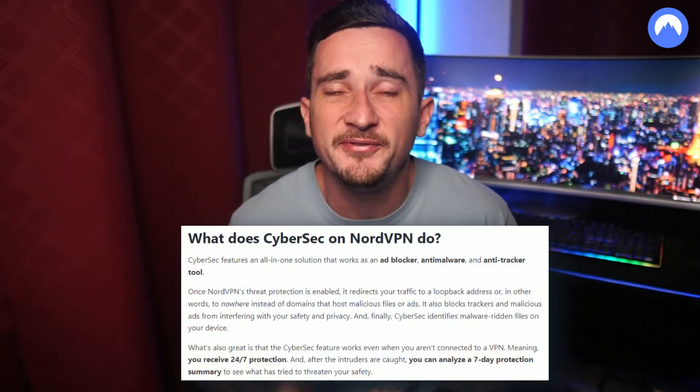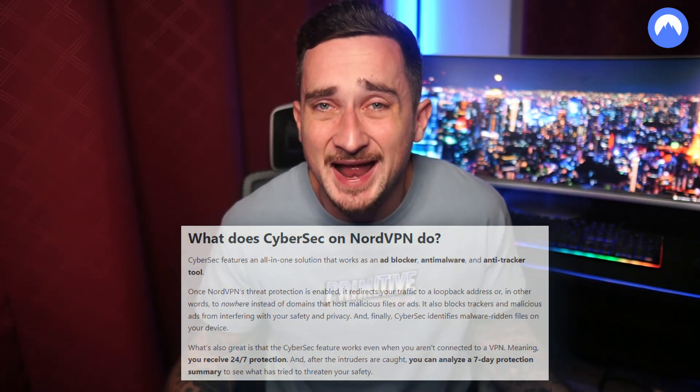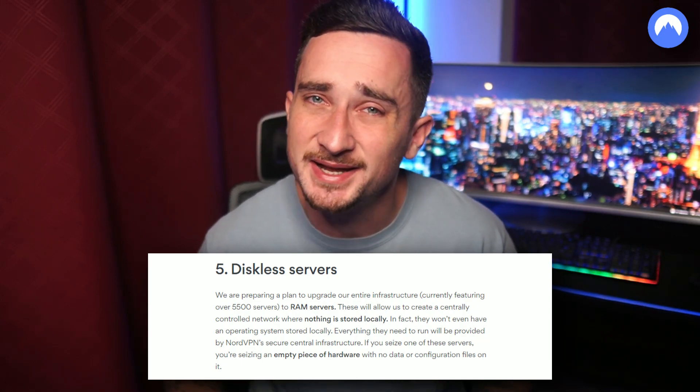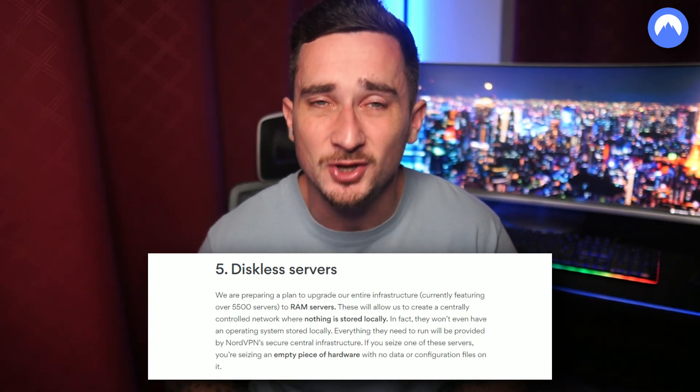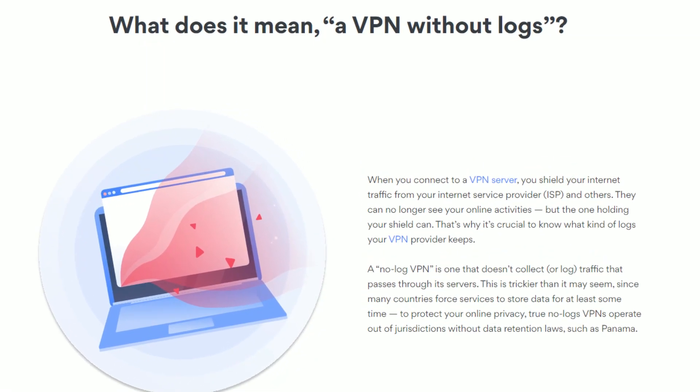CyberSec protects you from phishing websites, unsafe connections, malicious links, and unsolicited ads. NordVPN keeps you fully anonymous even on public networks and uses RAM-only servers that delete your data immediately after you kill your connection, helping facilitate a strict no-logs policy.